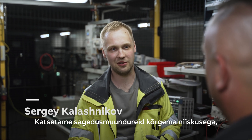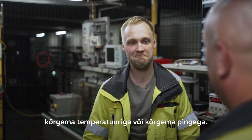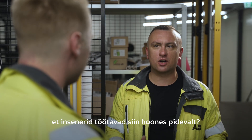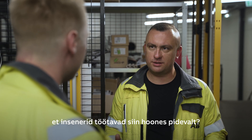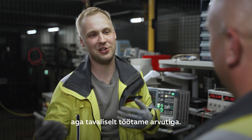We are doing tests like with elevated humidity, with elevated temperature, or with higher voltage. It means that engineers are constantly working in this building, right? No, not always. Sometimes you have to do the hands-on work, but mostly you work from a computer.